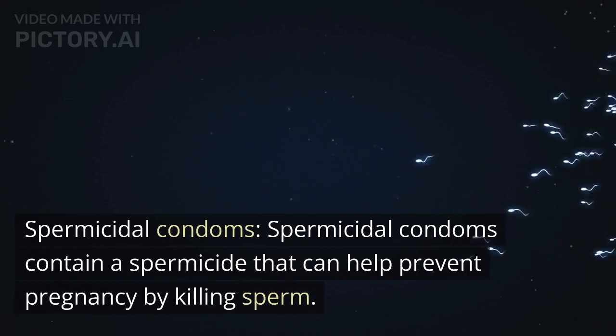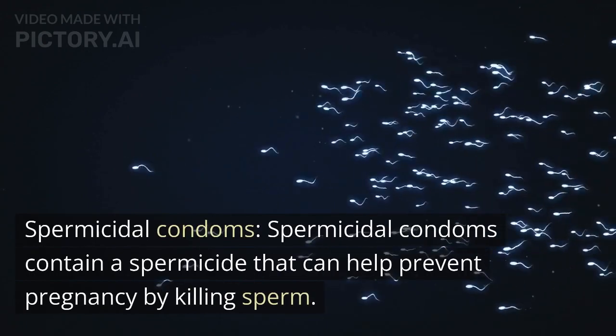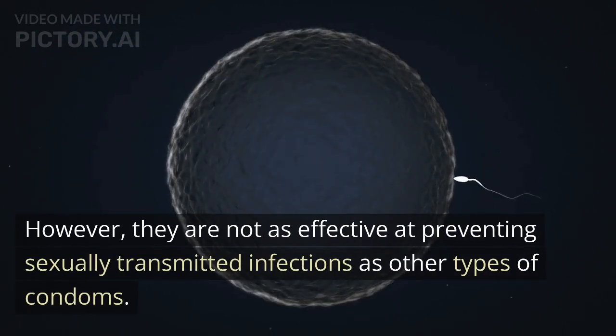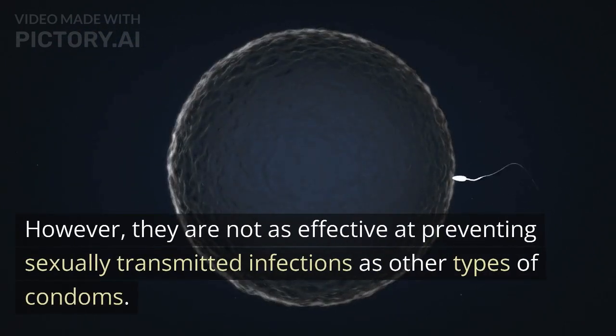Spermicidal condoms. Spermicidal condoms contain a spermicide that can help prevent pregnancy by killing sperm. However, they are not as effective at preventing sexually transmitted infections as other types of condoms.